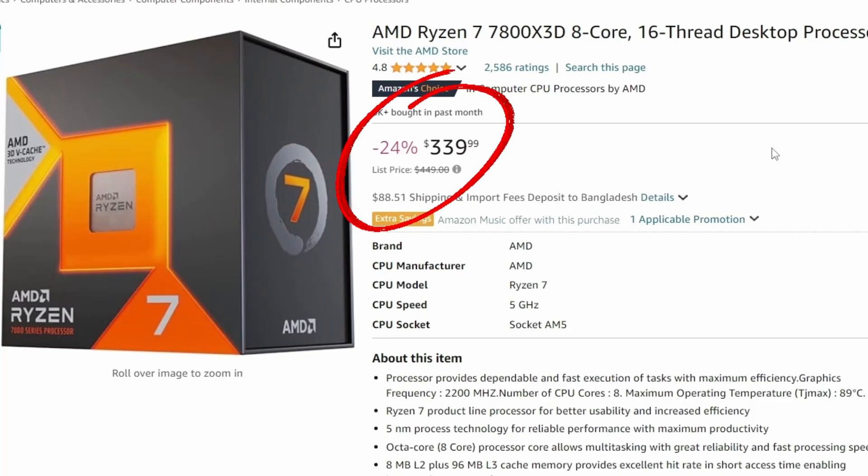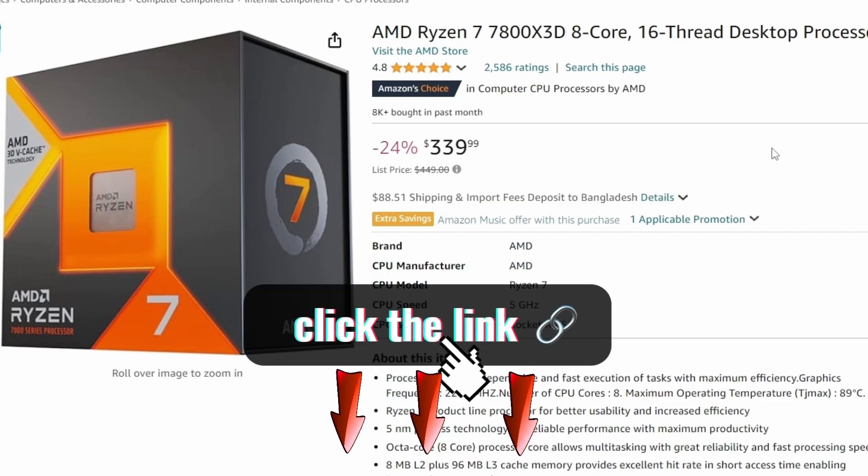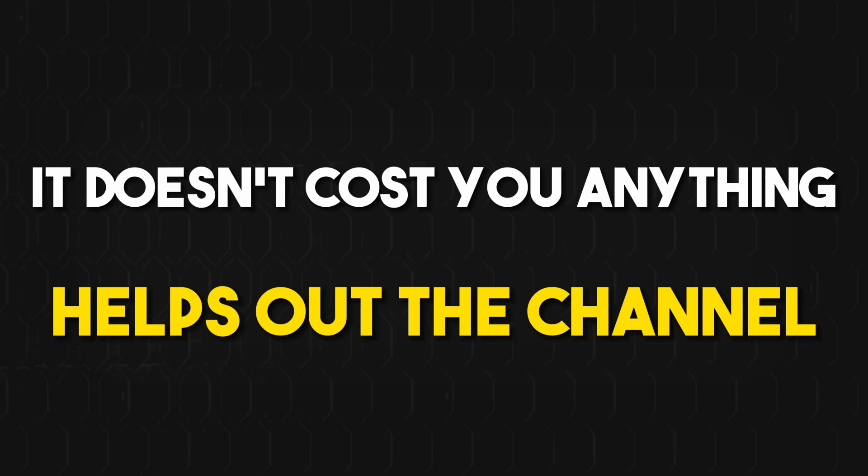We also have the 7800X 3D coming at $339, that's 24% off — down from $449. $339 is looking like a steal for this product. If you want to buy this, there's an Amazon affiliate link in the description. It doesn't cost you anything and helps out the channel.